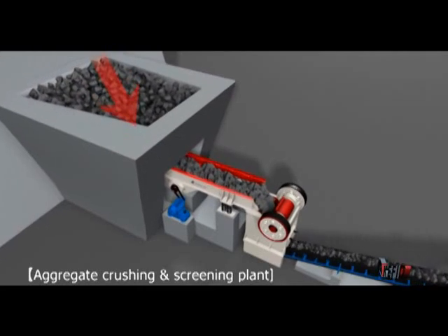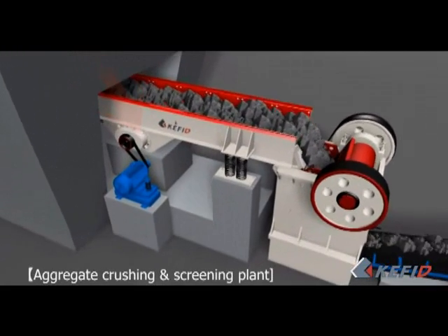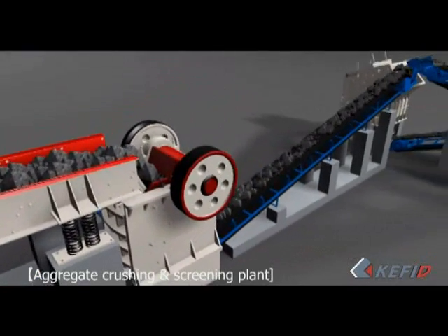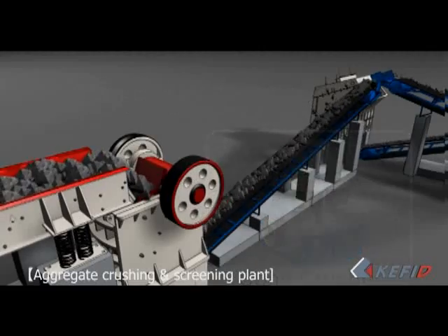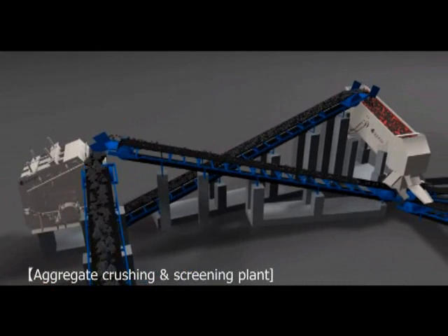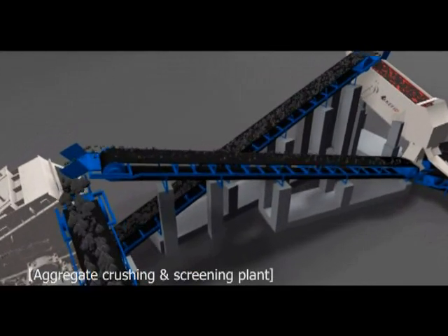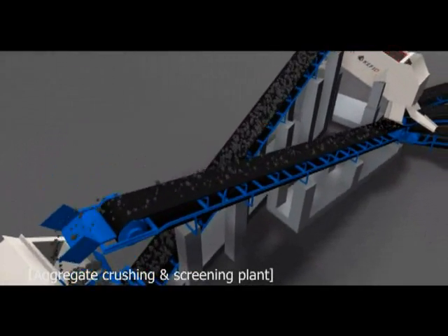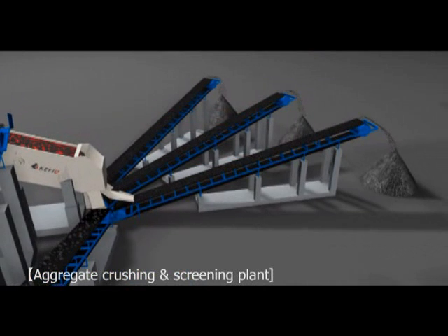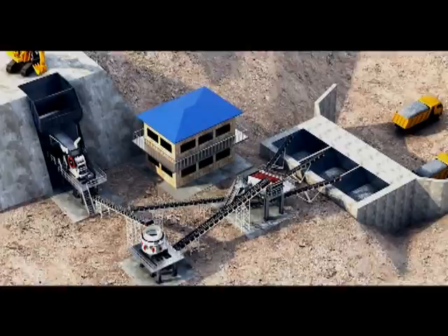Materials will be evenly fed into the jaw crusher by vibrating feeder for primary crushing, and then be carried to an impact crusher or a cone crusher by belt conveyor for secondary crushing. The crushed materials will then be fed into a vibrating screen for separation according to their sizes. Materials with the required size will be transported by belt conveyor as finished products, while materials with a larger size that cannot meet demands will be fed into the impact crusher or cone crusher for reprocessing. This is the so-called closed circuit crushing.